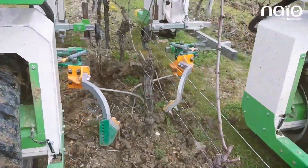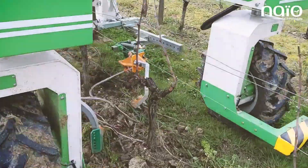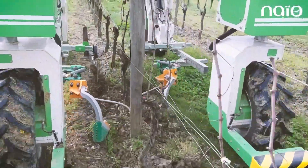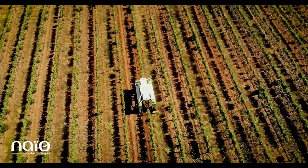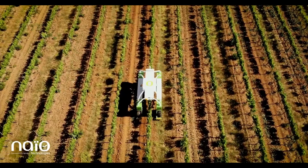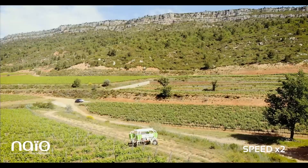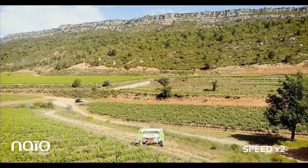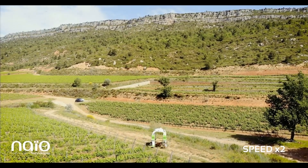NIO says this weeding robot can compensate for the lack of an agricultural workforce, reduce the drudgery linked with some agricultural tasks, and limit the need for chemical inputs. The machine is powered by lithium batteries. It can drive at a speed of up to 5 kilometers per hour or 3 miles per hour, and has an average operating speed of 2.5 hours per hectare.